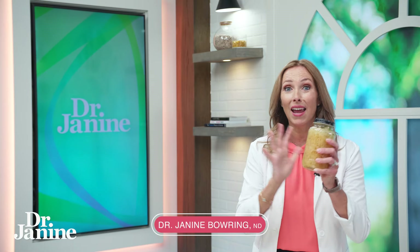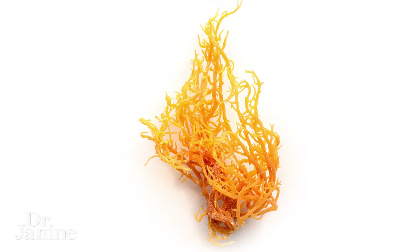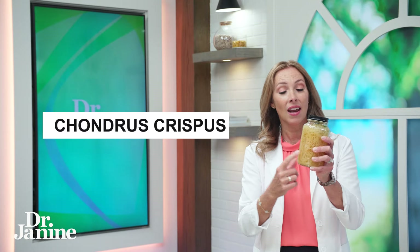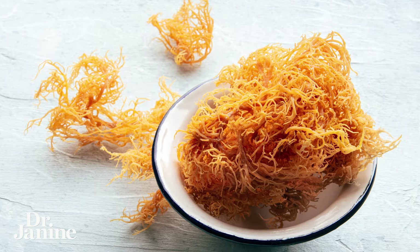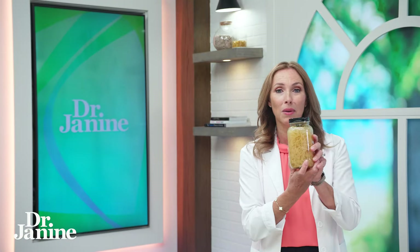Have you tried sea moss? It has been all the rage in terms of natural healing. The scientific name is actually Chondrus Crispus for that Irish sea moss, and it is a type of algae or seaweed loaded with minerals. It typically grows in the Atlantic Ocean but also in the Caribbean Sea, and it's known to have so many different health benefits.